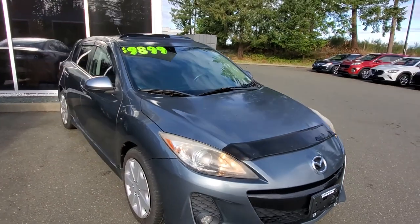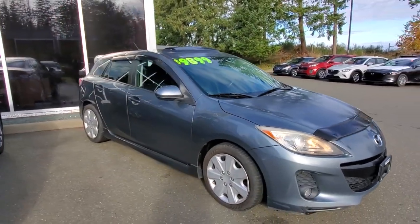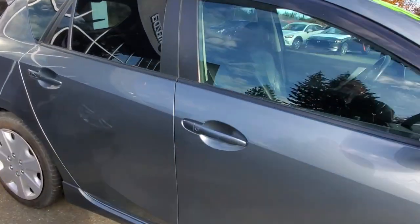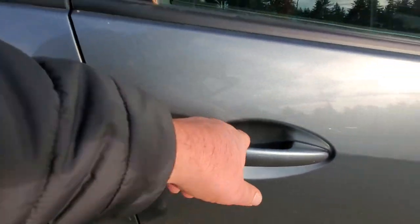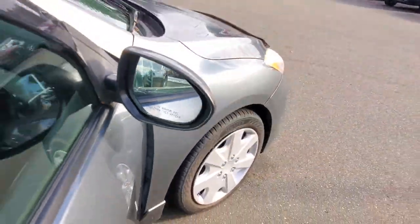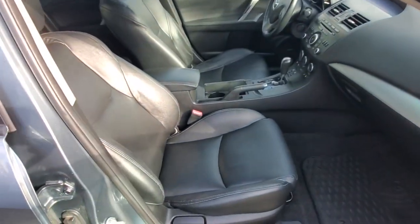Check out the passenger side — also in really nice condition, thank you very much to the previous owner. You've got the button on the door to lock or unlock the car; it's called an intelligent key system. It's also got a blind spot monitoring system in the outside rearview mirrors, and those are heated outside rearview mirrors as well.